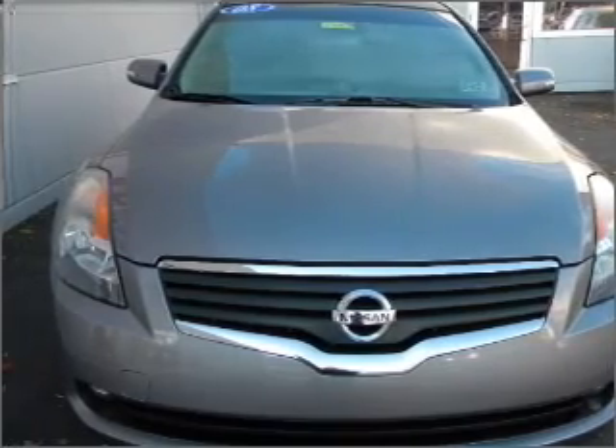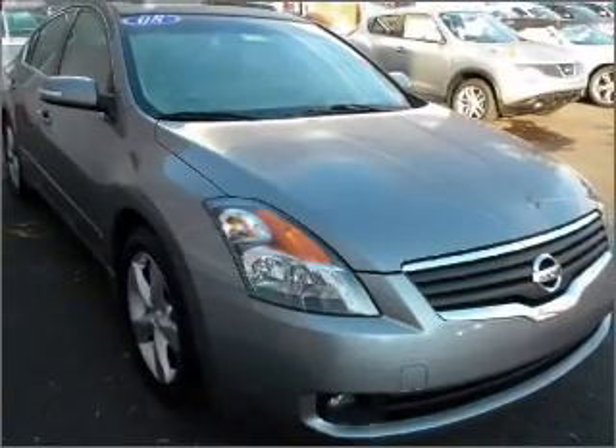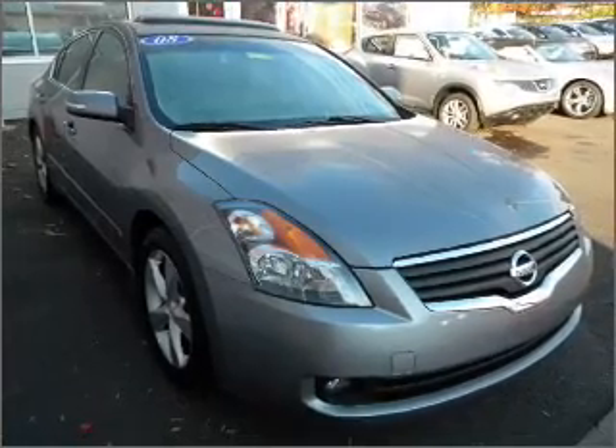With a solid 6-cylinder engine connected to a smooth shifting transmission, premium wheels give a more luxurious look.